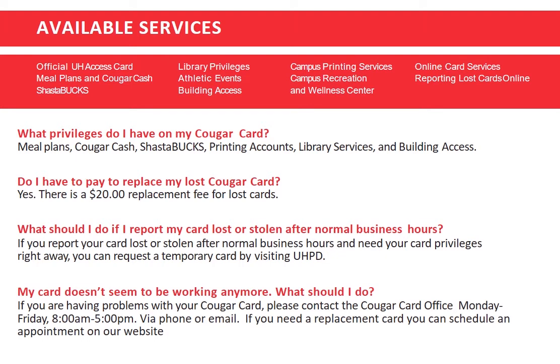If your card does not seem to be working, give us a call and we'll see how we can help you Monday to Friday 8 a.m. to 5 p.m. via phone or email. If you'll need a replacement, you can schedule an appointment on our website for pickup.